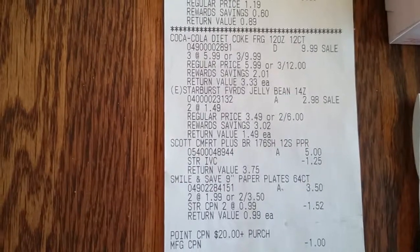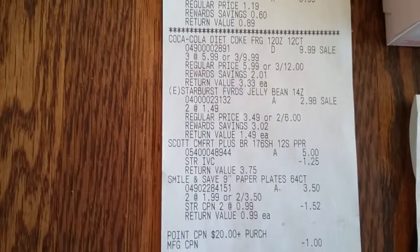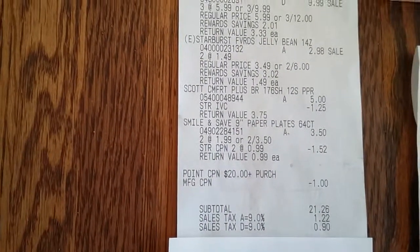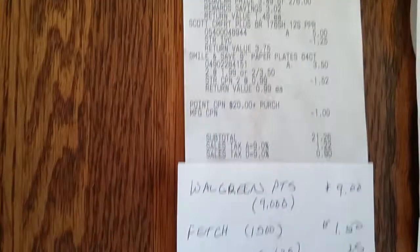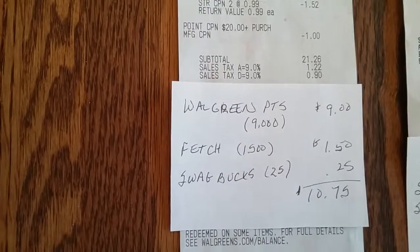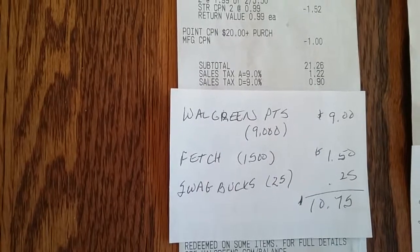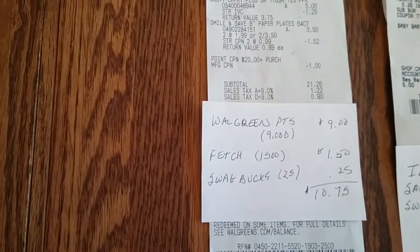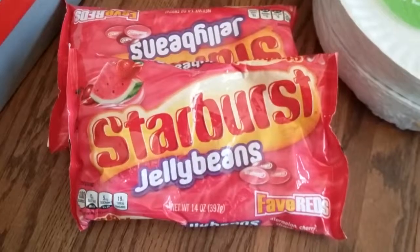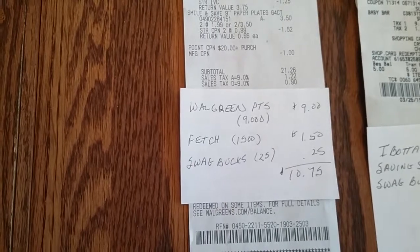I bought two paper plates, and there's a coupon in the actual ad. So what I ended up spending was $21.26 without tax, but I got 9,000 points back for having the 5,000 points — if you spend $20, you have to actually spend it. I'm going to get 1,500 points back from Fetch for the toilet paper, worth $1.50, and 25 cents back from Swagbucks for a total of $10.75 back.